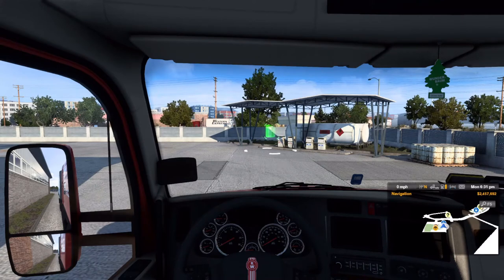Good afternoon, everyone. It is 6:31 p.m. We're in Salt Lake City, Utah, in American Truck Simulator, and I'm going to be introducing this new truck and series.